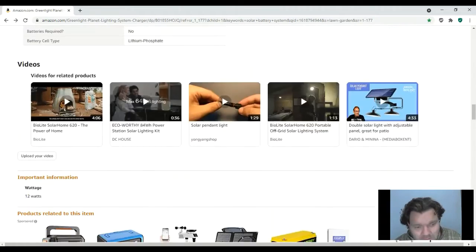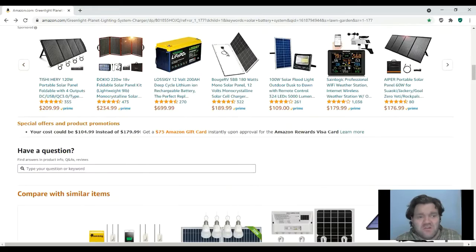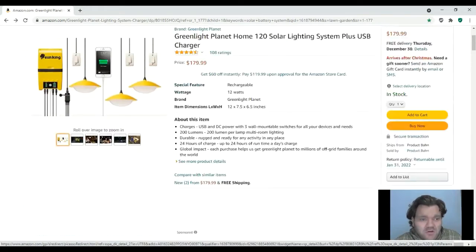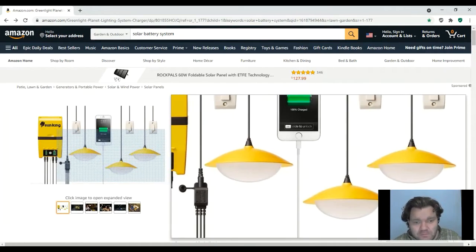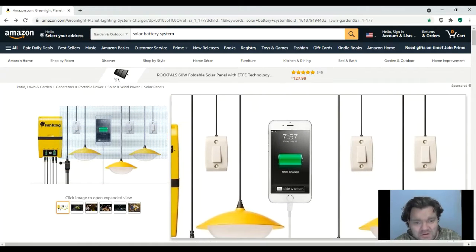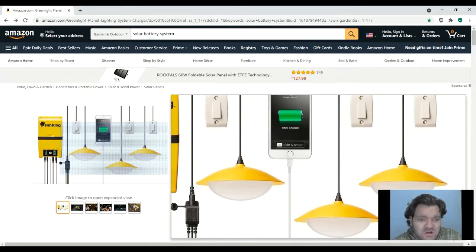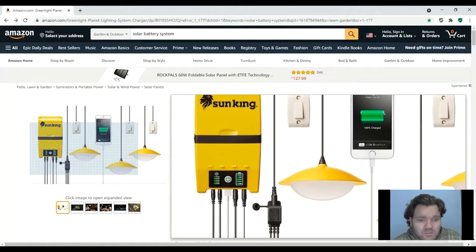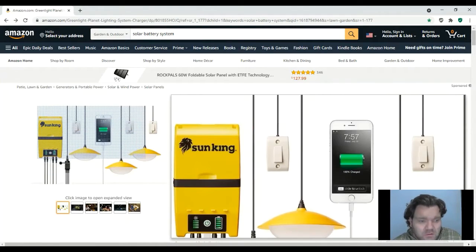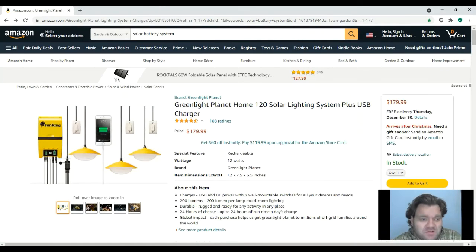What attracted this kit to me was the way the lights look — they almost remind you of little pendant lights. They've got little holes where you can screw the switches to the wall if you want, and there's the cordage. That's what attracted me: the way the pendant lights look.